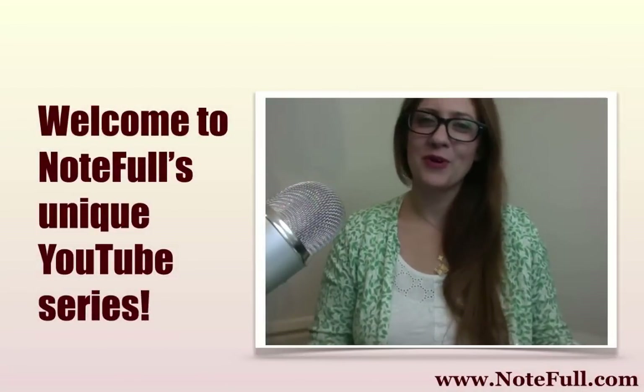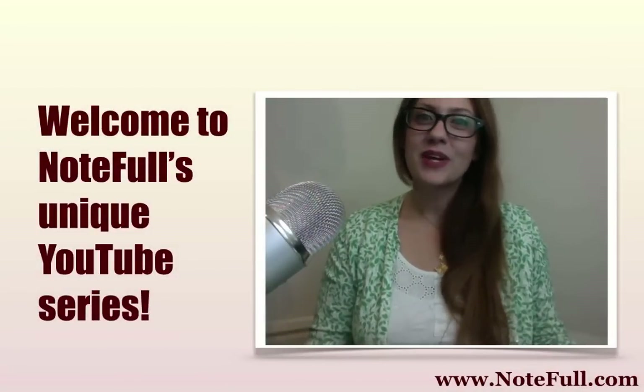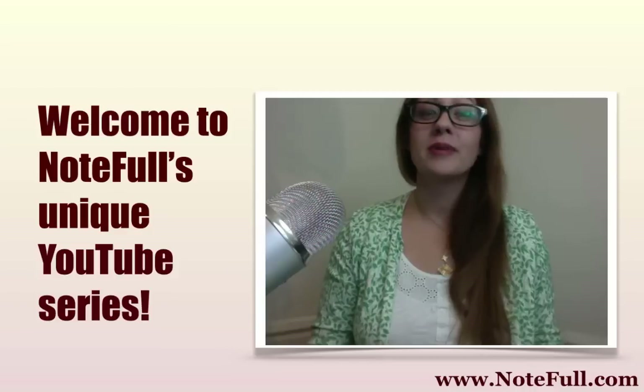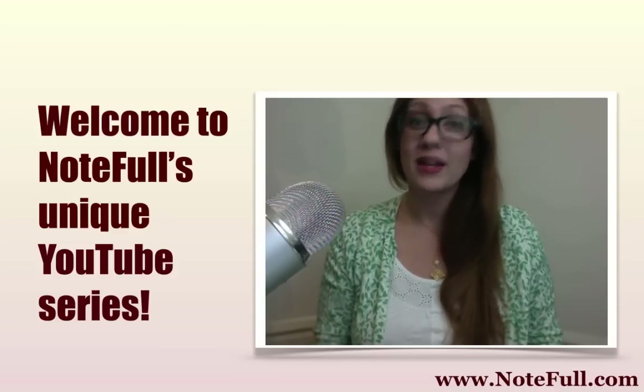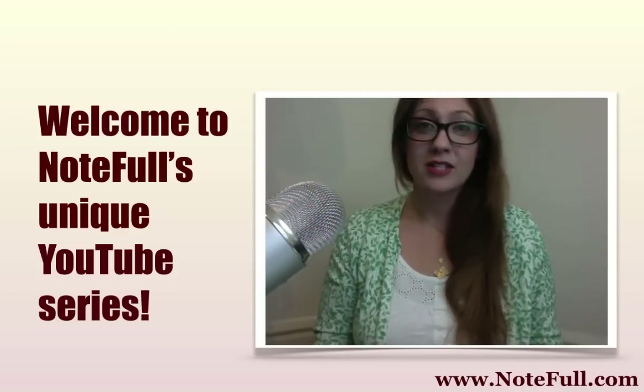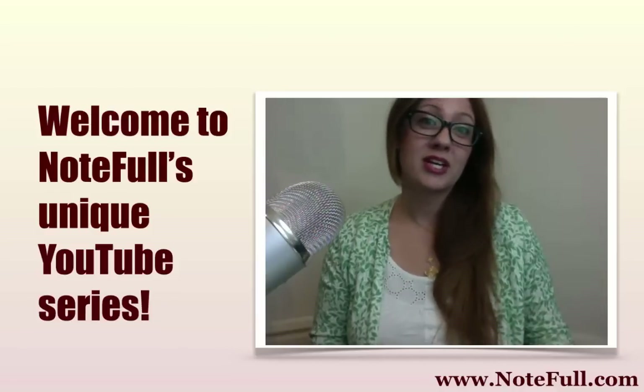Welcome. It's Lauren from Noteful.com. This week, for our review video, I'm going to be doing something incredibly new and unique from anything that we've ever done before on this channel and in this particular series.